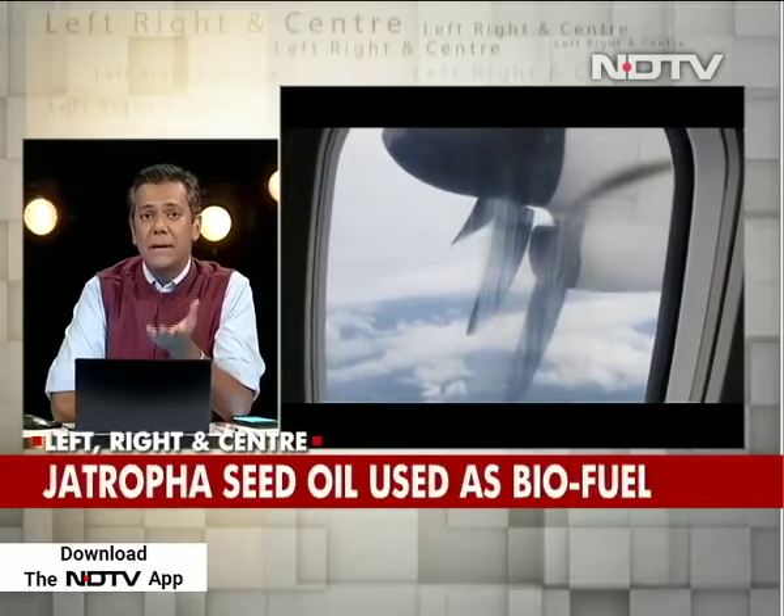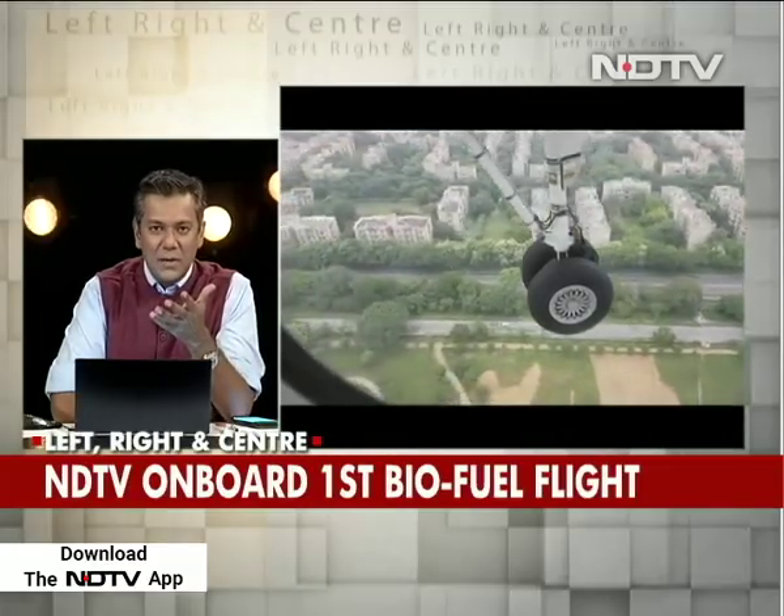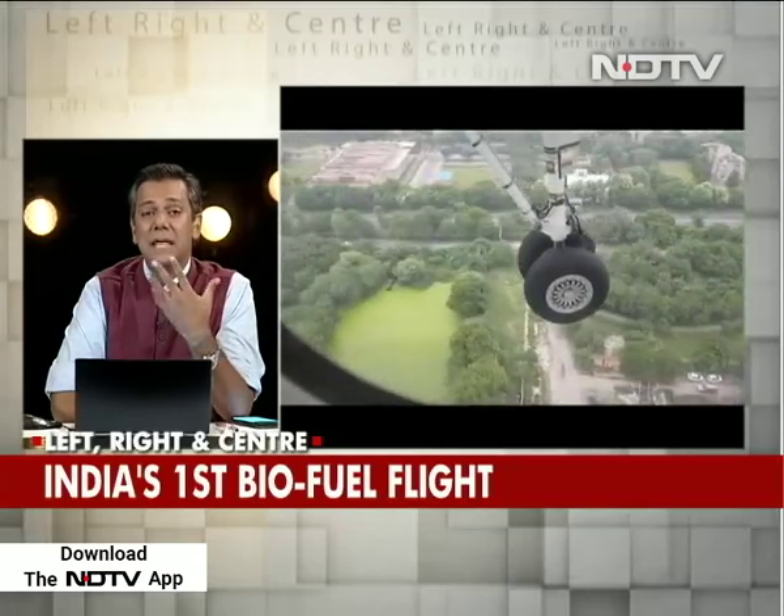Yesterday I had a fantastic experience. I was on board a SpiceJet flight — the first flight using a bio jet fuel from Dehradun to Delhi. Does this actually work? What does it all mean? I spoke to some of the scientists, engineers, and captains of SpiceJet who were behind this.